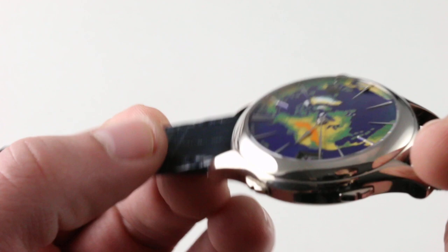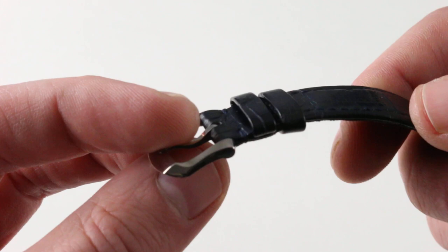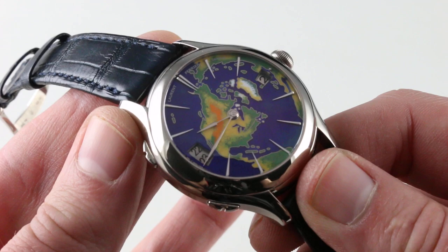It has a relatively simple but thoughtfully designed white gold pin buckle to match the 18-karat white gold case. You can see there's a little bit of fluting and contouring on this buckle to make it something more than an afterthought or a default design. It preserves the easy on-the-fly adjustability that many crave in their timepieces.